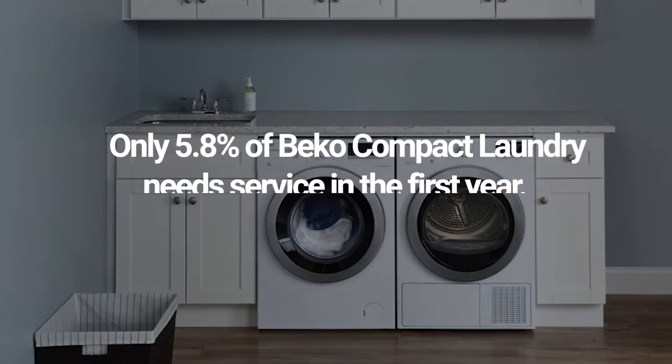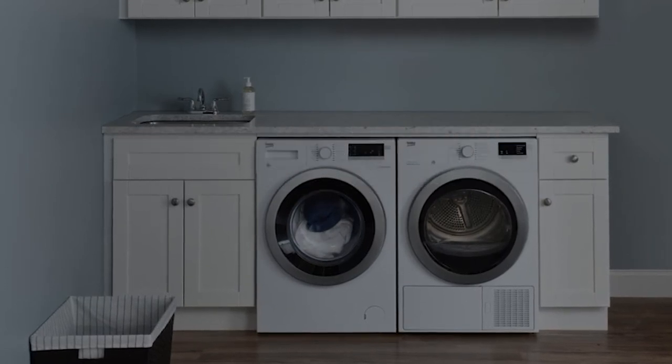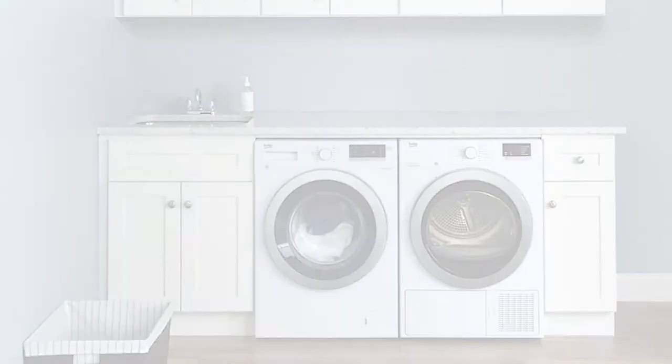Reliability is good. Beko only requires service 5.8% of the time in the first year, roughly half of appliances generally at 9.5%, based on around 40,000 plus service calls performed just last year. So the machine can wash in any cycle and any temperature with decent reliability.